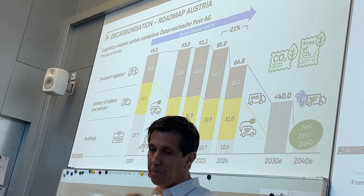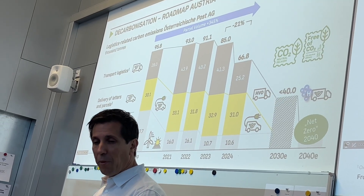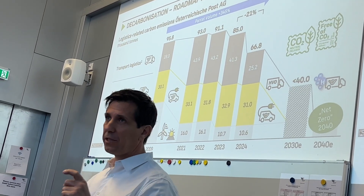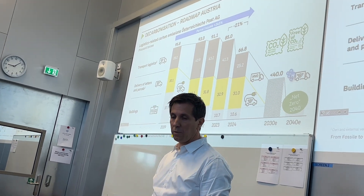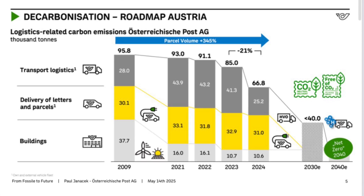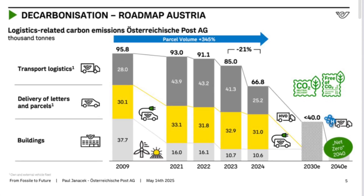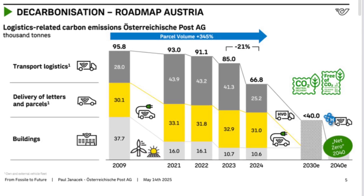At the top of the bar you see transport — this is made by trucks being operated in Austria. Internal and external emissions are always measured together with subcontractors. With delivery of parcels in the yellow column, you see a pretty even structure, roughly 50-50 split between transport and last mile.